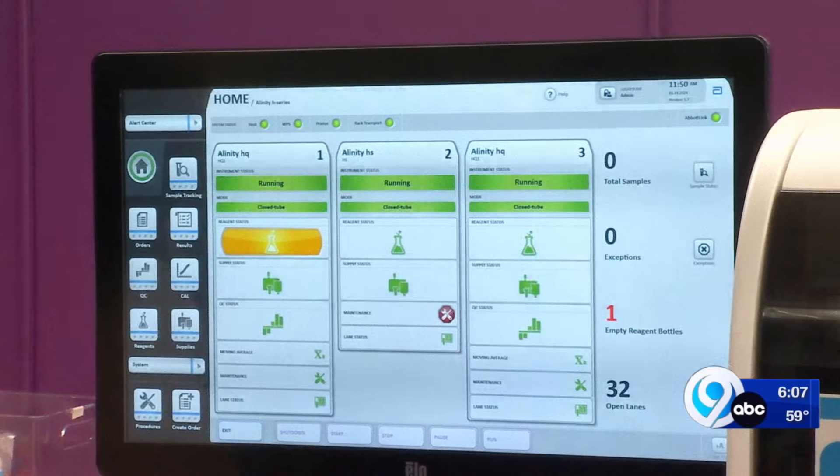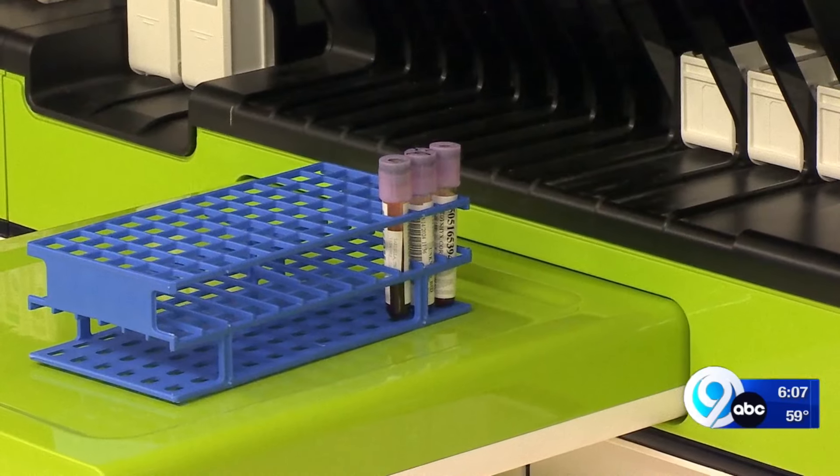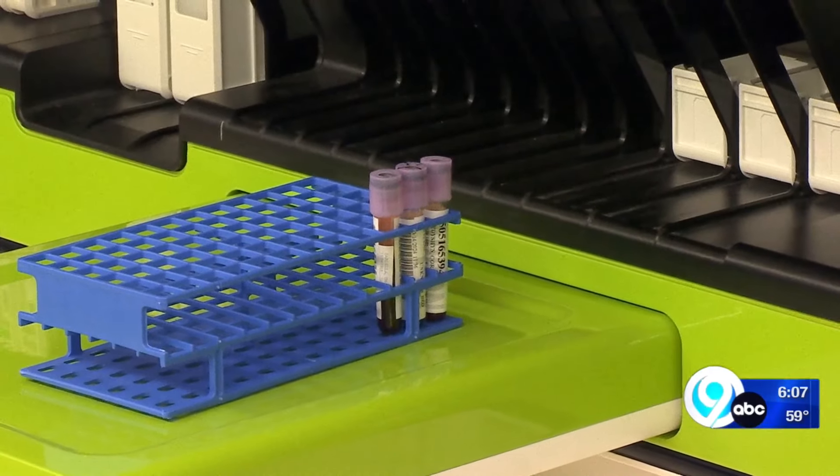Besides finding more medical conditions, it's also faster than any other analyzer in the country. We use these analyzers on every patient, so whether you're just in for your physician's workup and you have blood work and a tube of blood comes in, we're still going to perform the same tests on you, and that might find something sooner, which is remarkable.